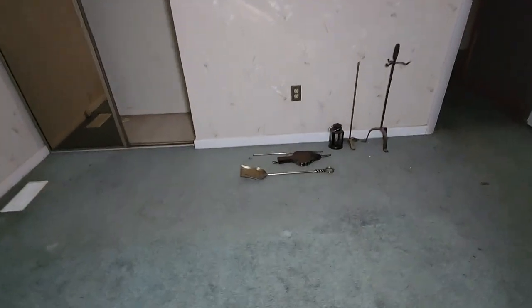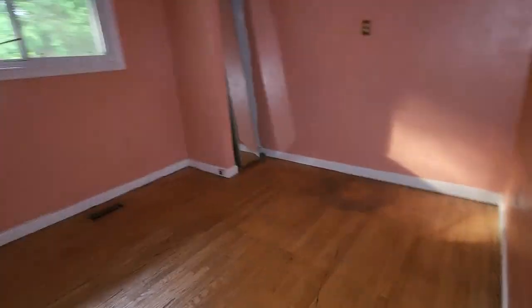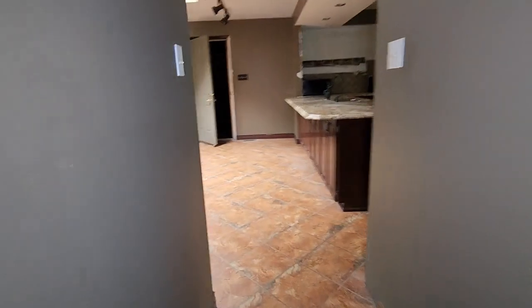Let's go through the kitchen. Some fireplace instruments. I wonder if there's a basement — I haven't seen a set of stairs anywhere to take us downstairs. I guess maybe there's no basement.